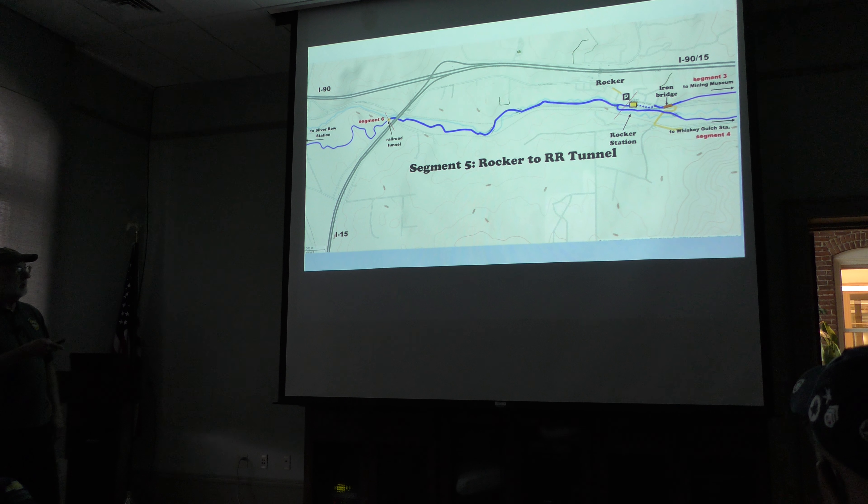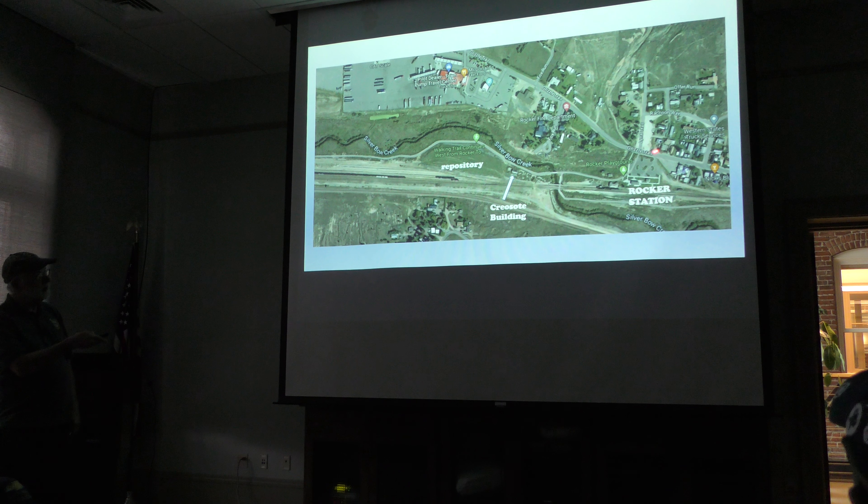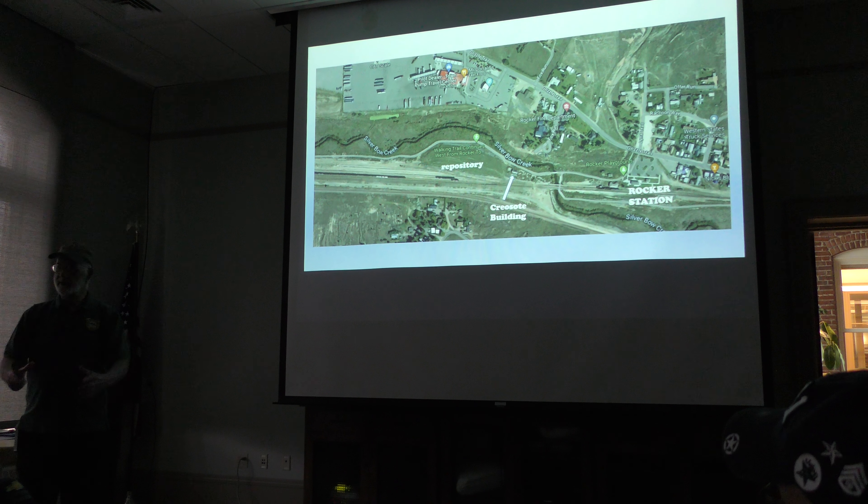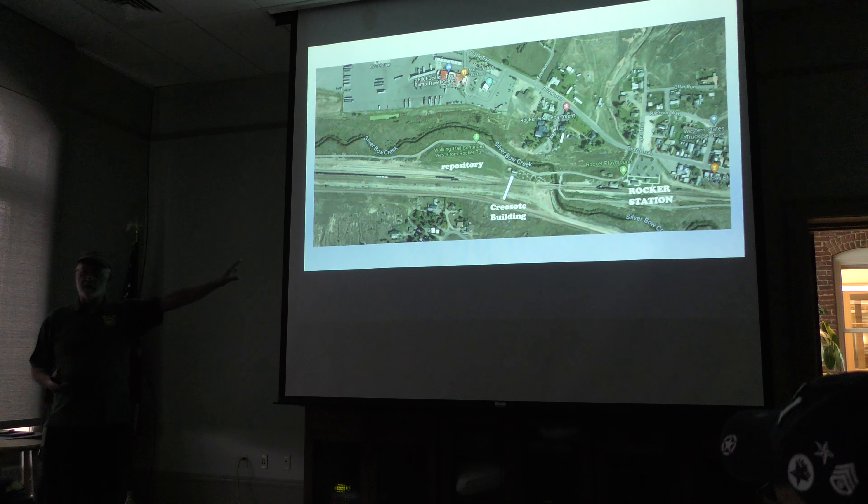The next segment goes from the Rocker Station to the interstate, about 2.2 miles. When you first leave Rocker Station, you cross the reconstructed Silver Bow Creek and pass the last of the historic buildings — the creosote and arsenic building. Then the trail and creek both swing out around a nice oval grassy area. If you look at it, you see all these big pipes — those are well heads. That little oval is the low-level waste repository, where they took the arsenic-laden stuff that wasn't too bad and put it there in a lined system.